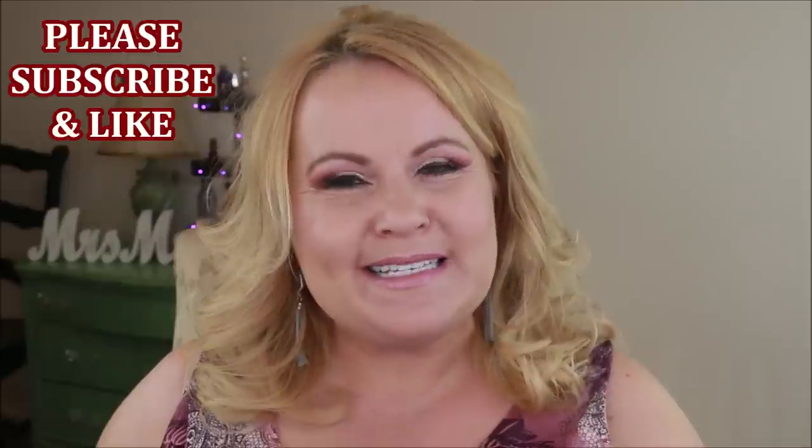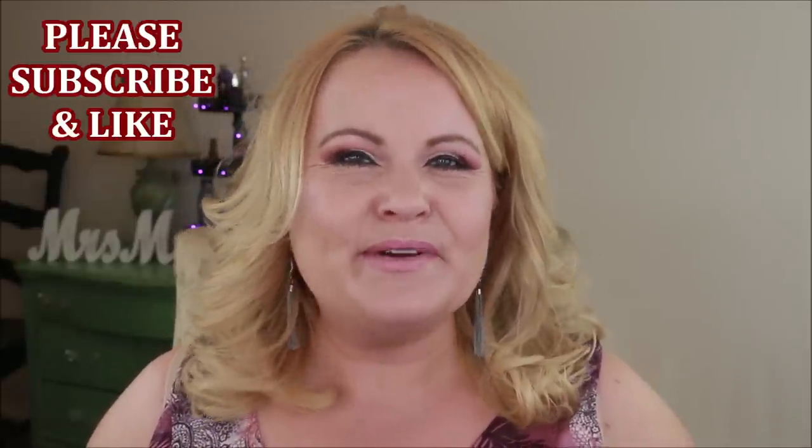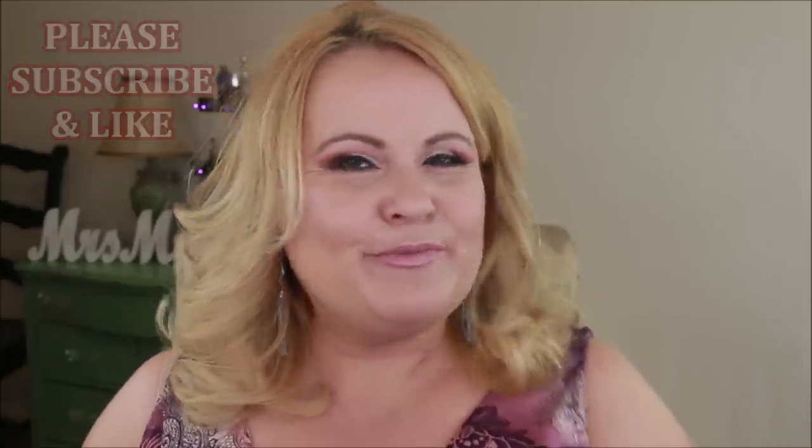Hey there YouTube family — it feels like forever since I've sat down and filmed, but I'm happy to be here showing you my empties for a couple of months. I haven't been saving a ton of empties — maybe I just haven't been going through things as much as normal. If you're new to the channel, please subscribe by clicking the red button below, and if you enjoy the video, a thumbs up really helps it get populated into YouTube search.